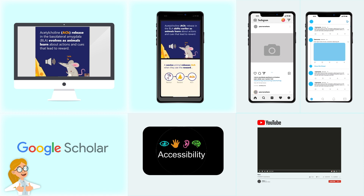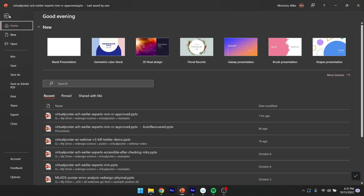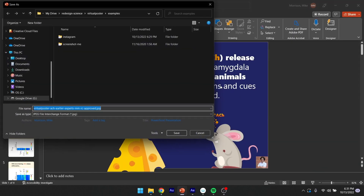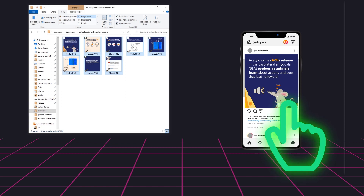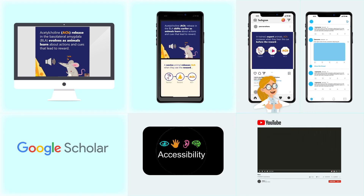Now let's get this same poster on social media. In PowerPoint, go File, Export, Change File Type, JPEG. That creates a folder with your slides as separate image files. Just drag and drop those image files onto Instagram, and it creates a swipeable flipbook version of your poster.